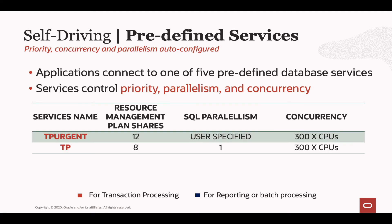Starting with transaction processing, there are two dedicated services: TP Urgent and TP. TP Urgent has the highest priority — any user connected to that service goes to the front of the line, with a high level of concurrency because by default there is no parallelism on that service. However, if the user supplies a hint, they can use parallelism when connected to TP Urgent. TP has the second highest priority. Again there's no parallelism by default, and if the user tries to use parallelism it won't be allowed — a big difference from TP Urgent. You can still have a high number of concurrent sessions since there's no parallelism being used.